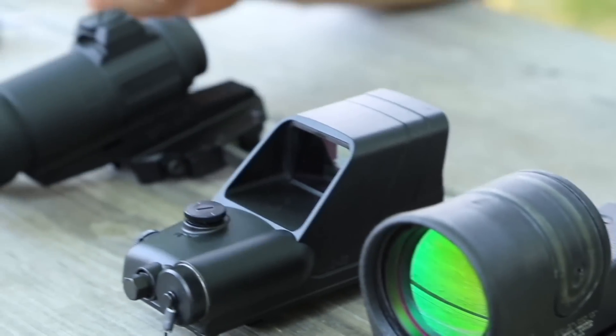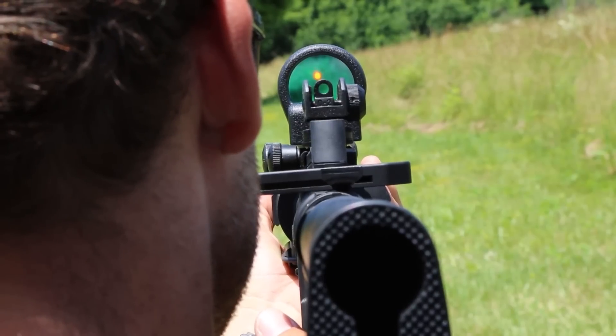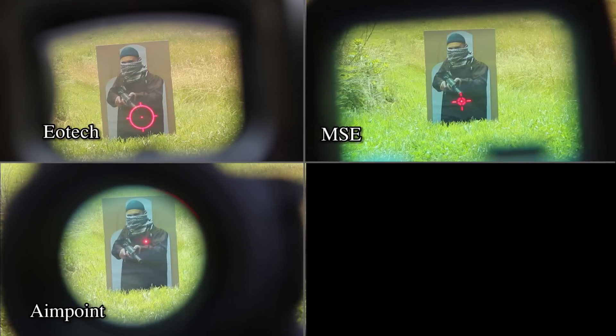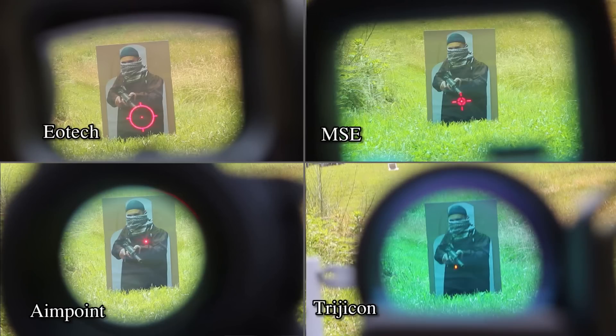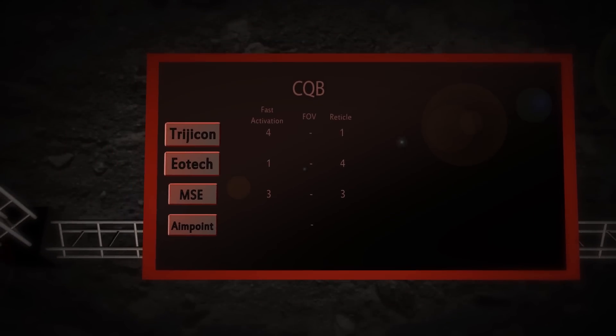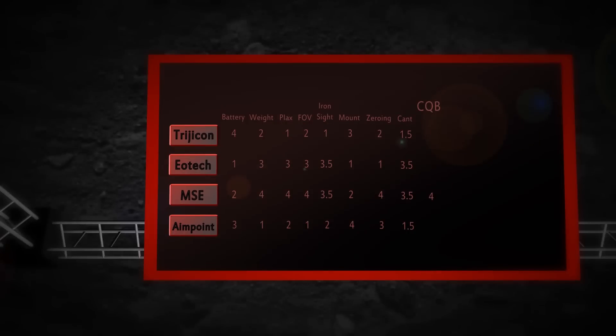For the category of biggest and brightest reticle, we checked all four reticles on a brightly lit sunny day with the brightness at the highest level. In first place with the brightest and largest reticle was the EOTECH. Second place was MSE, third place Aimpoint, and last place was the Trijicon. The overall winner of the CQB challenge is MSE. Second place is a tie between EOTECH and Trijicon, and fourth place is the Aimpoint.